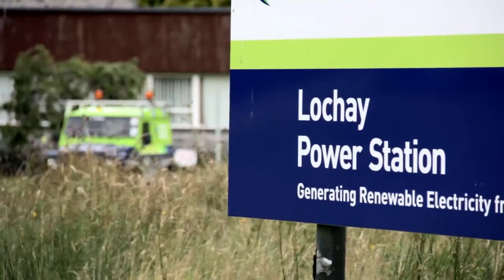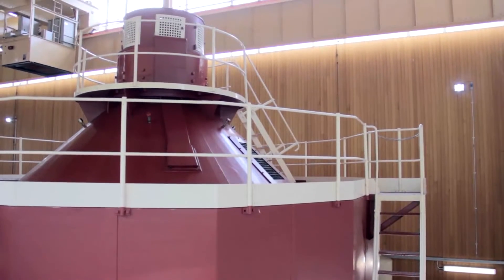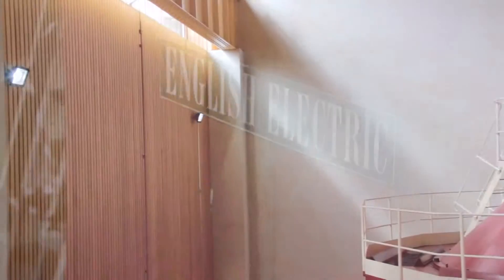Lockheed Power Station is one of many SSE hydro stations here in Scotland. It has two main generators, basically powered by water that comes off the hill. It's the last in a cascade of three, coming down from the hills from three different places above it. The electricity it generates goes onto the national grid.